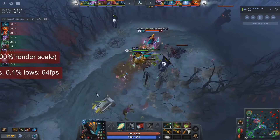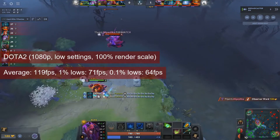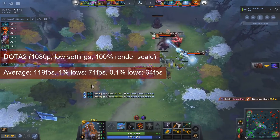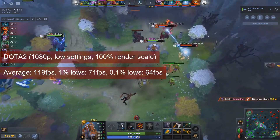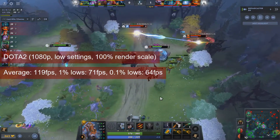Dota 2, however, vindicated the R7-250, by providing an average of almost 120 FPS at 1080p low settings. The 1% lows of 71 FPS are also good, and the game runs without any issues.